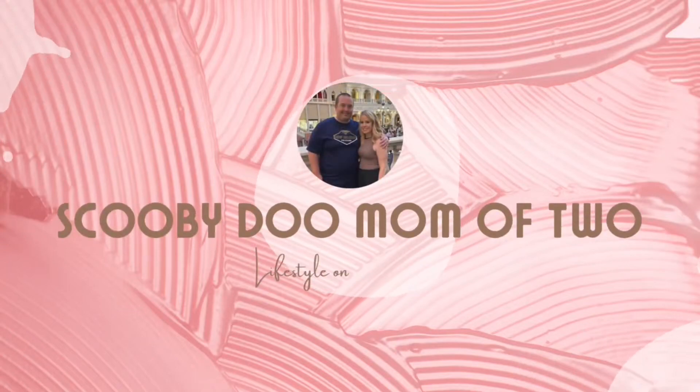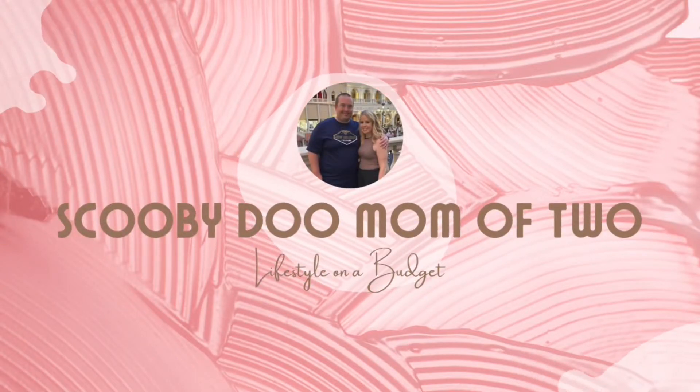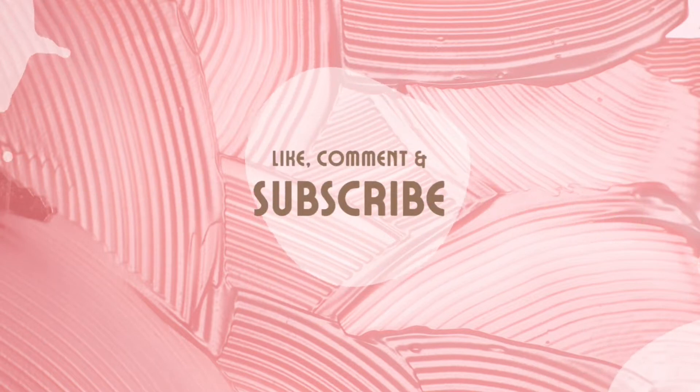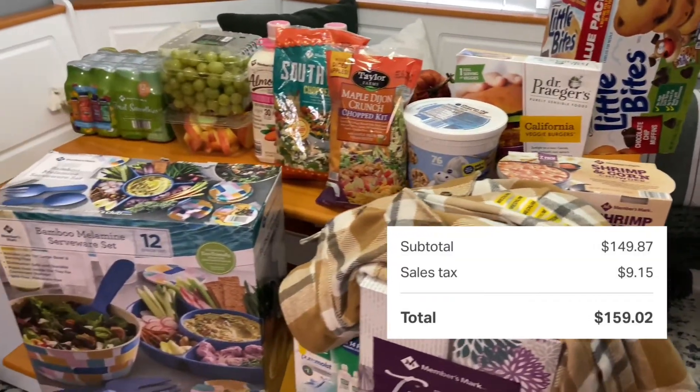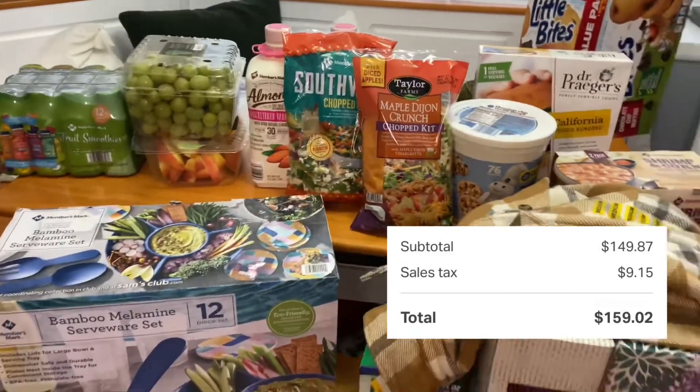Hey everyone, welcome back, or if you're tuning in anew, welcome. I'm Heidi. Today's video is a Sam's Club haul with prices. I'll also share some meal ideas. I have a clearance find that's really awesome, and then something for fall, and everything in between. So let's go ahead and get started.